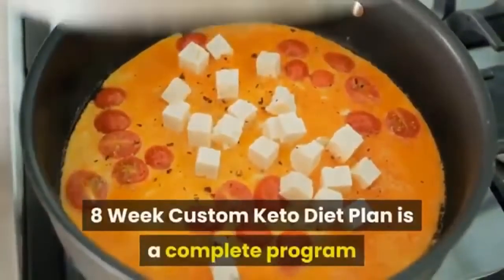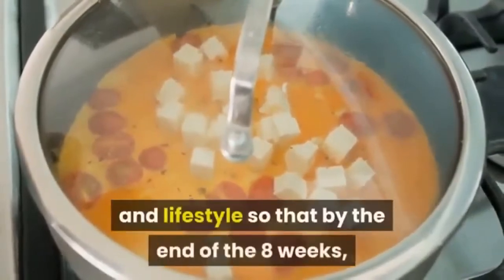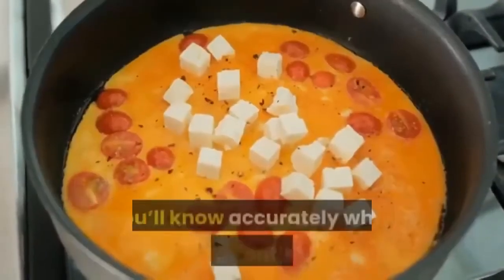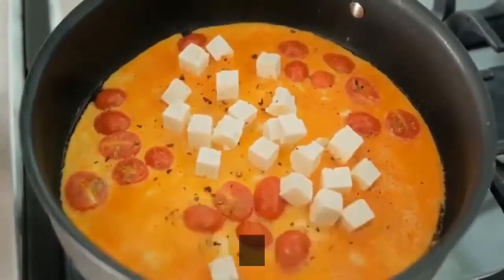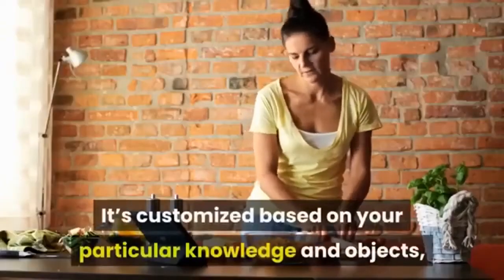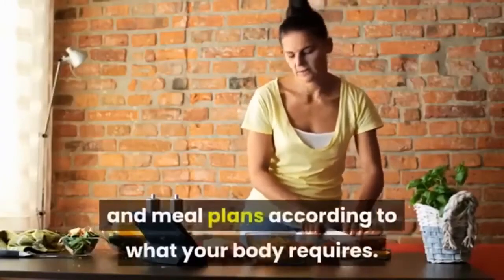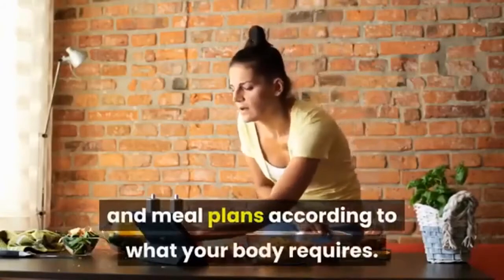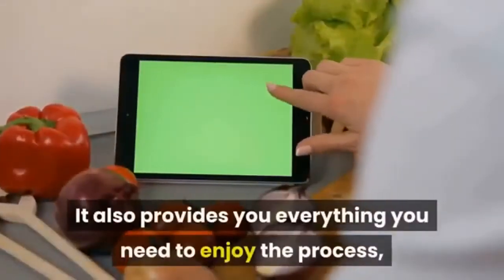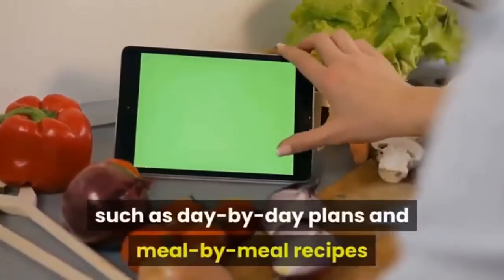The 8-week custom keto diet plan is a complete program that teaches you through the process of modifying your eating habits, health, and lifestyle so that by the end of eight weeks you'll know exactly what to do to continue and further your results. It's customized based on your particular knowledge and goals, providing you with recipes and meal plans according to what your body requires.